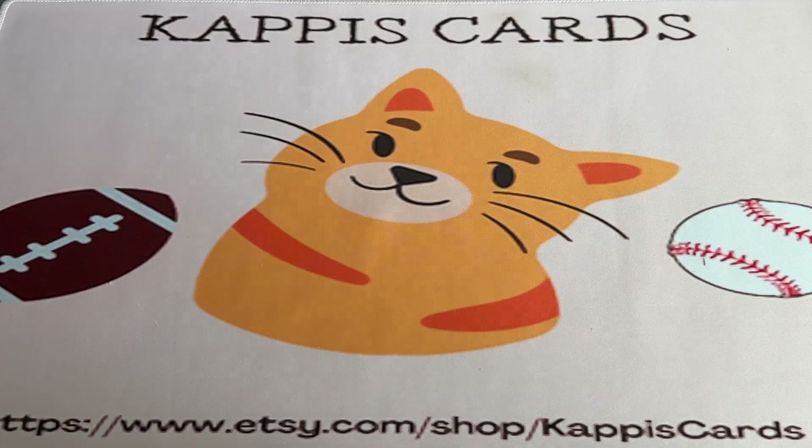Hey again, buddy. Shaw from Cappy's Cards, back with you today with just some random retail and other stuff that I happened to find today while I was in Lafayette, Indiana.